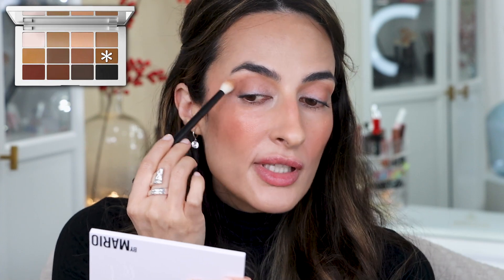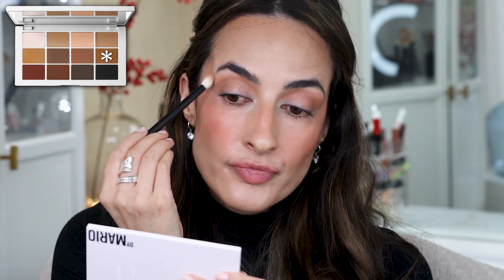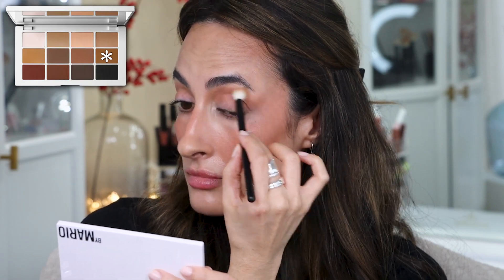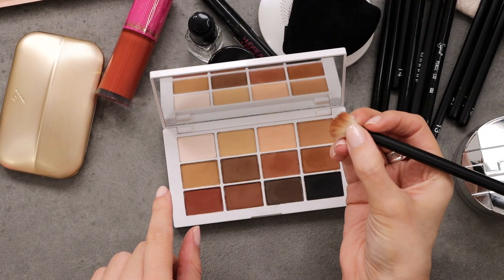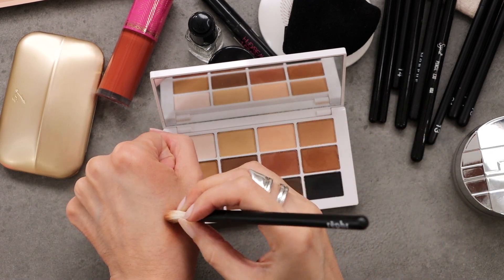Notice that I'm also dragging the shadow out towards my temple because I like that elongated eye effect. Same thing on this side. For the lower lash line, I take that same brush, pinch it, tap the same eyeshadow on my skin, and then place it here in the outer third of the lower lash line.